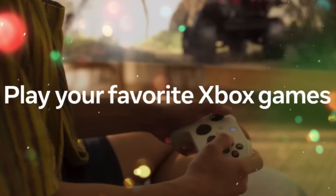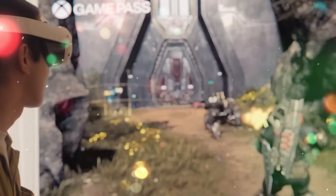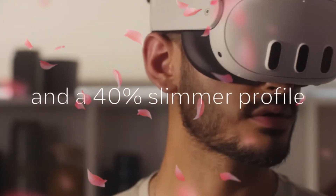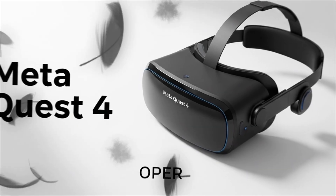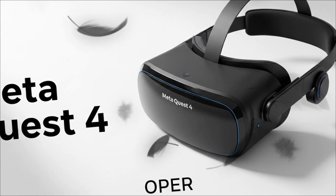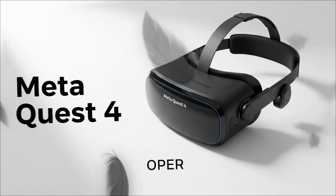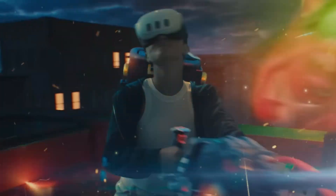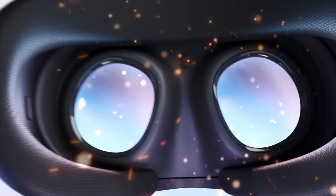How do they achieve this? By committing to an external battery and compute pack — often described as a puck or a separate module. This is the design choice that separates the consumer Quest line from the professional realm, removing the thermal and weight constraints from your face and distributing the load across your body or pocket. It's a design philosophy copied directly from high-end rivals, but delivered at a consumer price point. The result is a headset you can actually wear for hours without fatigue.